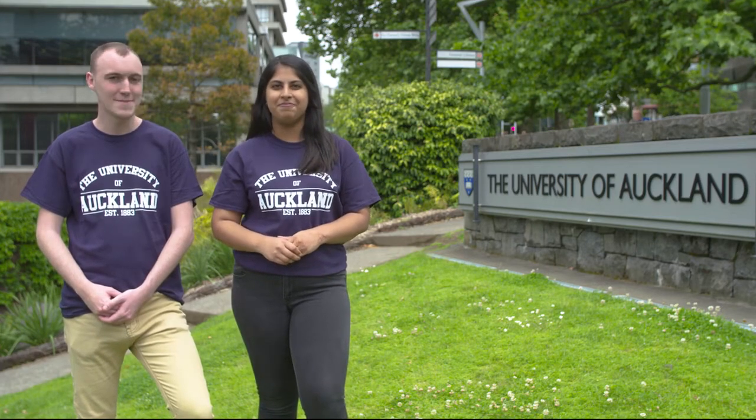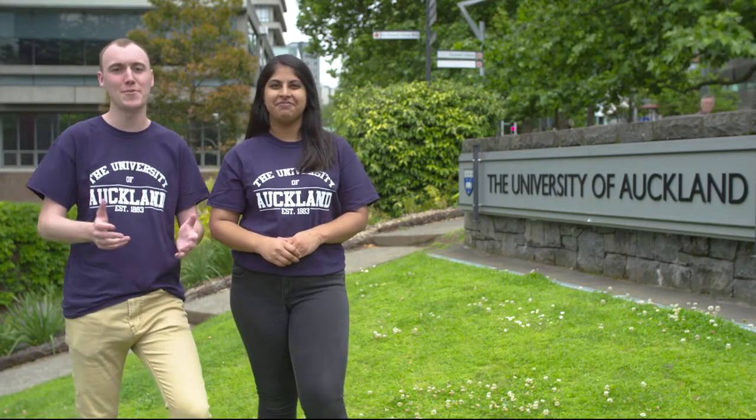Kia ora and welcome to the University of Auckland. My name is Anousha, and Alex and I are pleased to welcome you on our little journey through the City Campus. We'll show you some of the key buildings and main services that you may need. So let's get started.